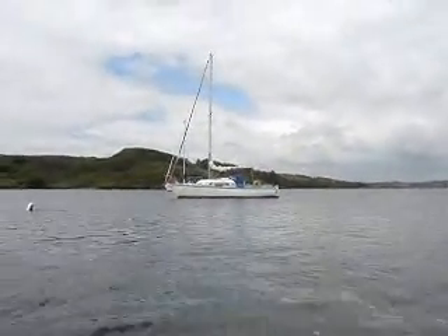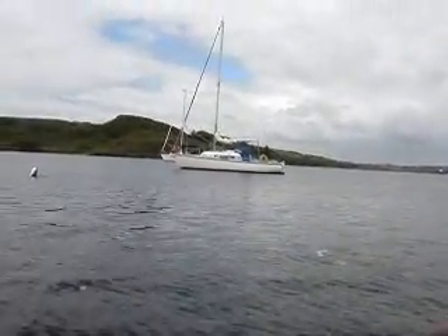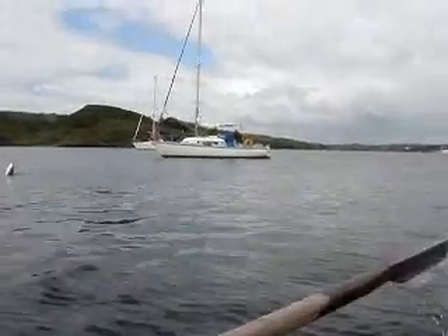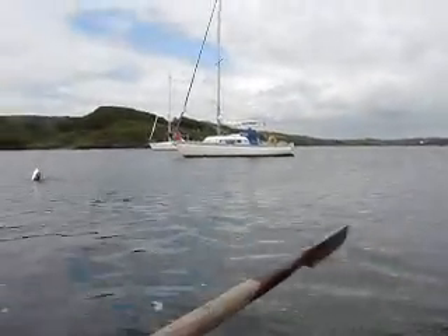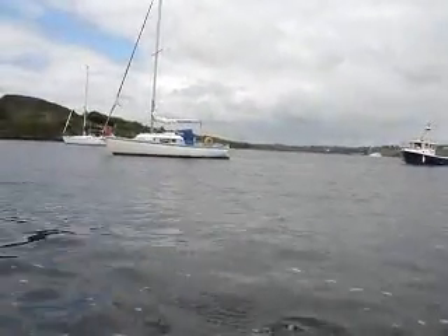That's our boat now. We're starting our journey to the Fastnet. We're just rowing out here in our homemade dinghy. We should be underway in about the next 10 minutes.